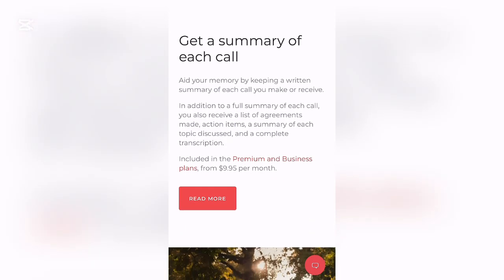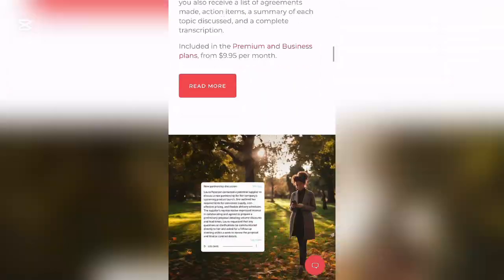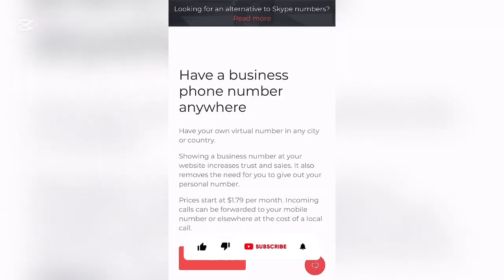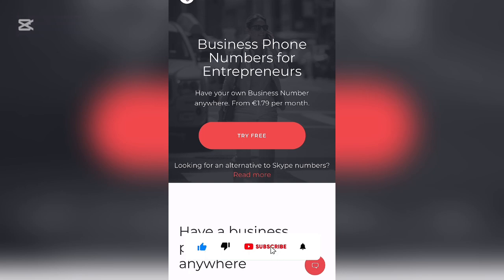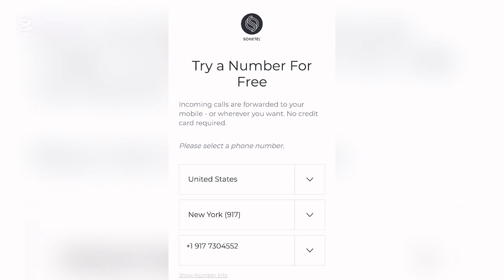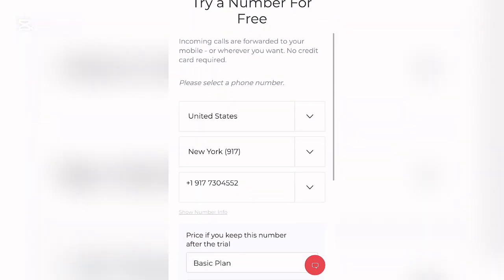You can also read reviews about this platform to get more value. The first thing you want to do is click where it says 'Try for Free.' Once you click that, it will direct you to set up an account. You can see it says: 'Try a number for free — incoming calls are forwarded to your mobile or wherever you want. No credit card required.'